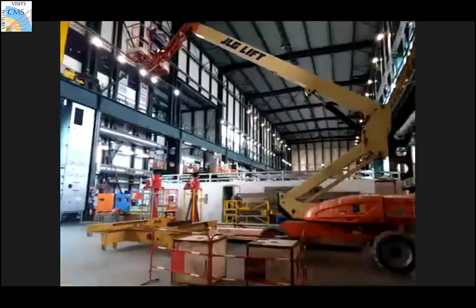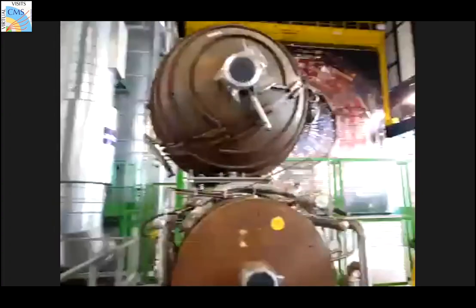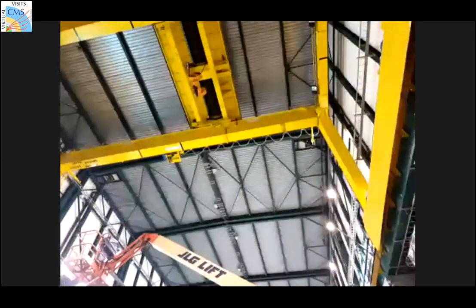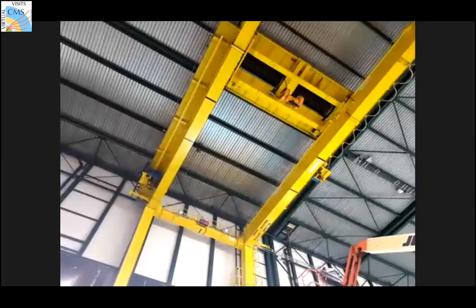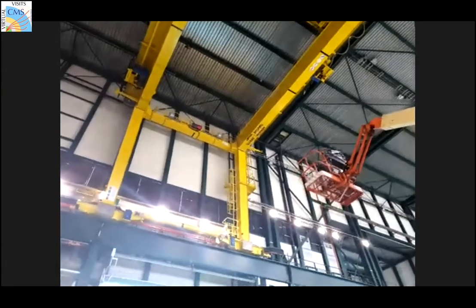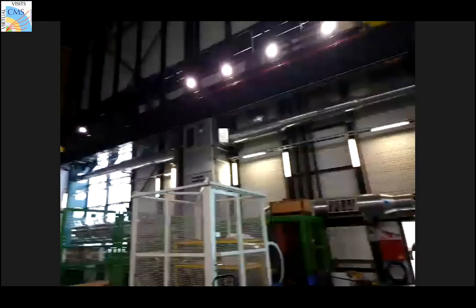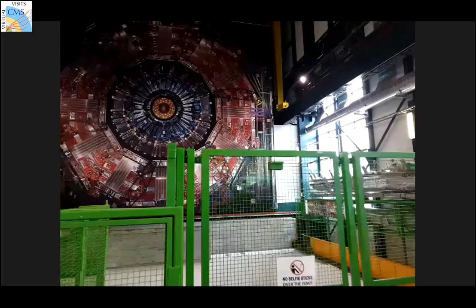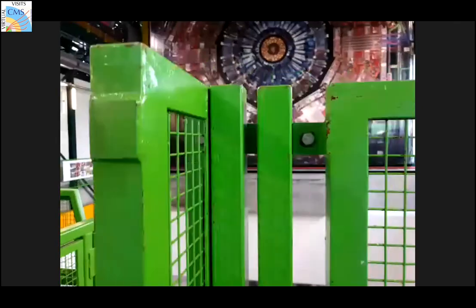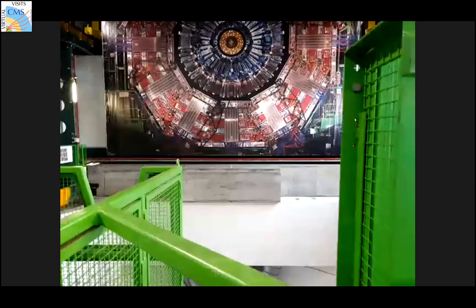There was a question about how we move heavy objects. The yellow thing in the ceiling is a giant crane used to move heavy detector pieces. There's an open shaft going 100 meters underground to where the detector is, and using these giant cranes the slices of the detector were lowered to the ground.